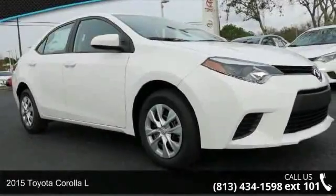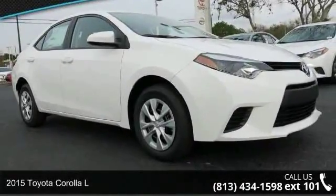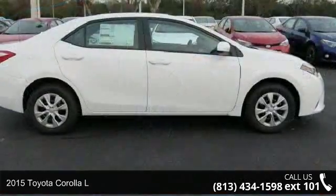Arrive in style with this 2015 Toyota Corolla L. This may be the set of wheels you've been looking for.